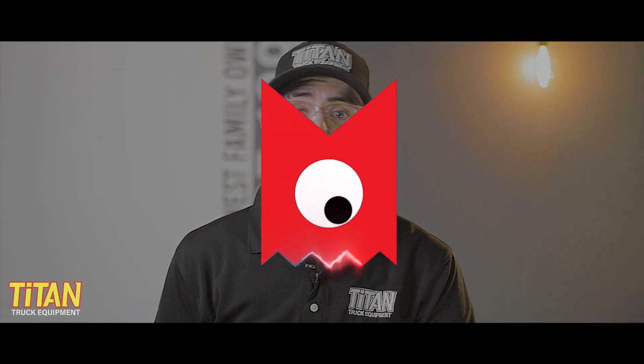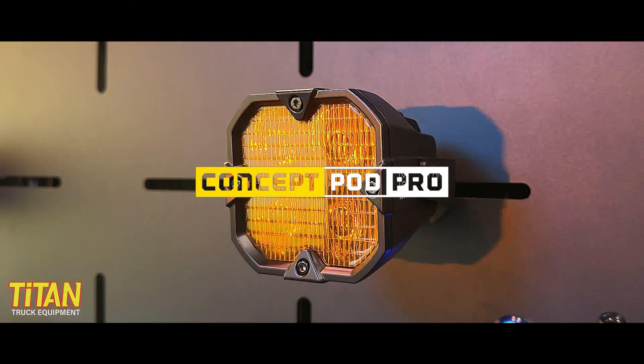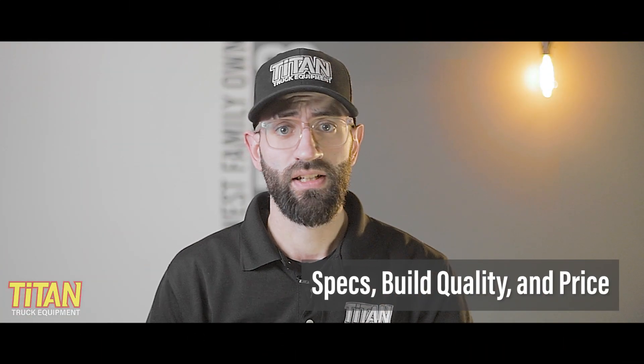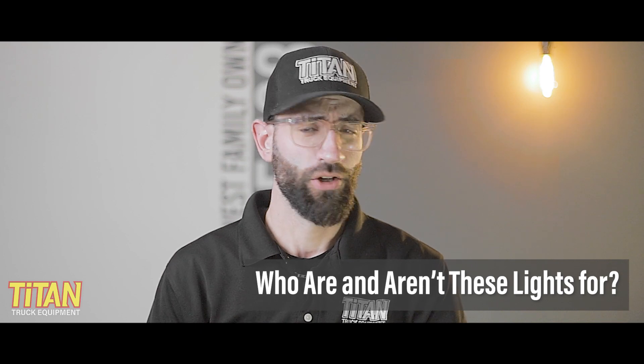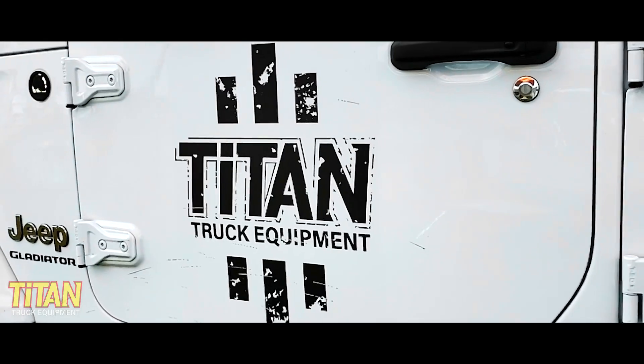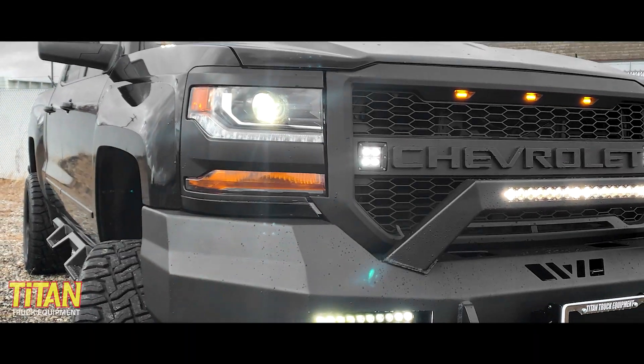We don't have time to dumpster dive into every pod light out there, but today we're going to take a look at the all-new Tiny Monster Concept pod lights from Arc Lighting and see how they stack up against some of the other pod lights on the market. We're going to take a look at the specs, build quality, and price so we can decide who are these lights for and who aren't they for. I'm Cody from Northwest Family-Owned Titan Truck. For over 35 years, we've helped our customers get the right gear for their vehicles. Our team has sold and installed thousands of aftermarket lights, so here's what you need to know about the Tiny Monster Concept pod lights from Arc Lighting.